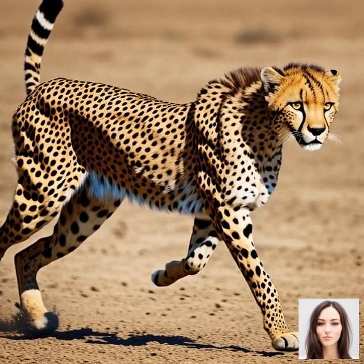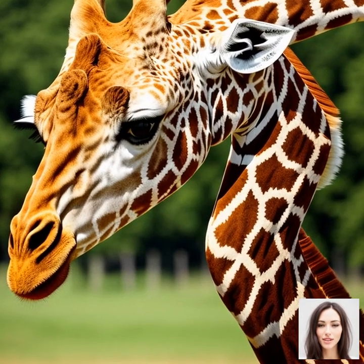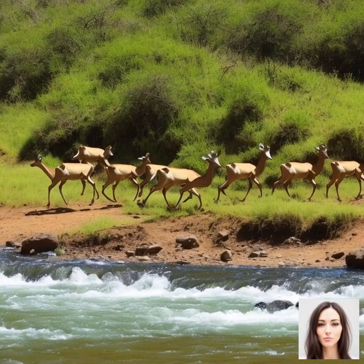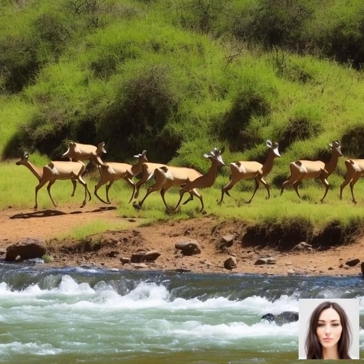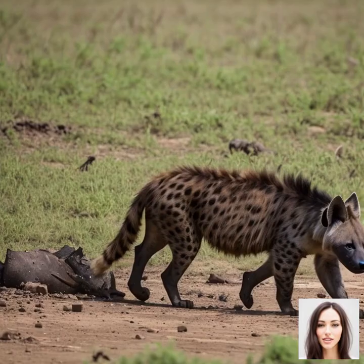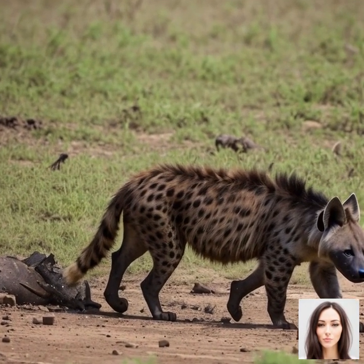This, in turn, provides a rich source of food for the migrating animals, like wildebeest, zebras, and gazelles. These animals have evolved to follow the rains in search of food and water. As the dry season sets in and the grasses start to wither, the animals begin their epic journey towards the greener pastures that await them in the wet season.